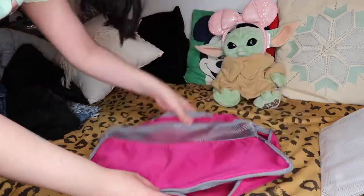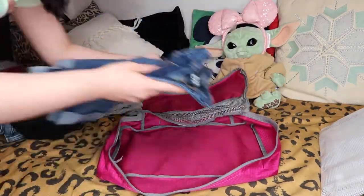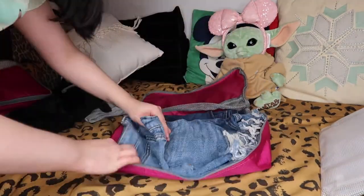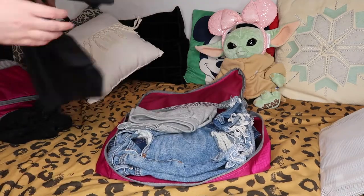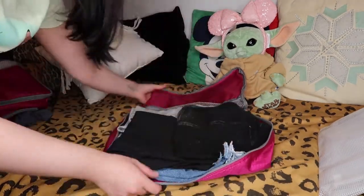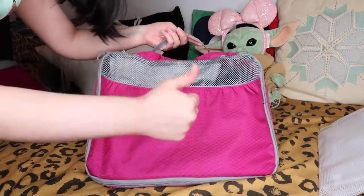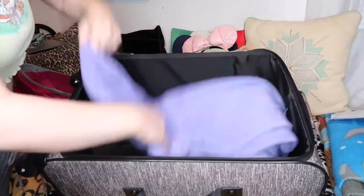For my biggest packing cube, that's where I put any bottoms or larger articles of clothing. Florida gets really hot in the summer so I wouldn't recommend long pants — I usually wear jean shorts and I've also been really into bike shorts lately. It's easier to get away with wearing a shirt multiple times, but harder to do that with pants if you're walking around all day in the heat and sweating. Keep that in mind, and remember lighter materials are always more breathable, easy to wash, and sweat proof.